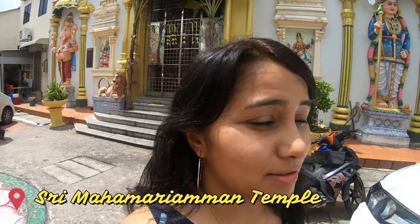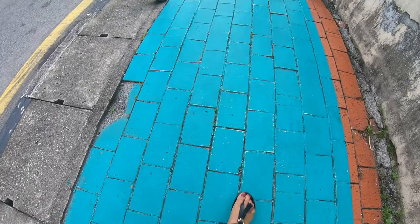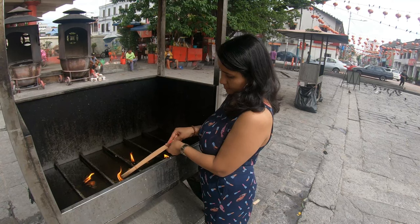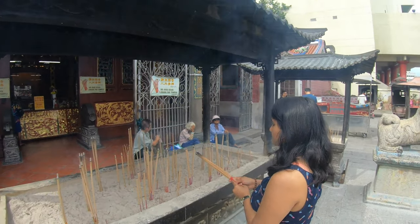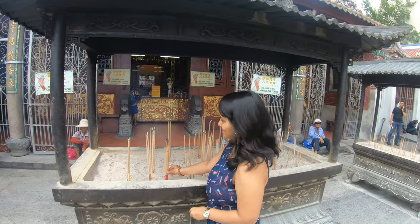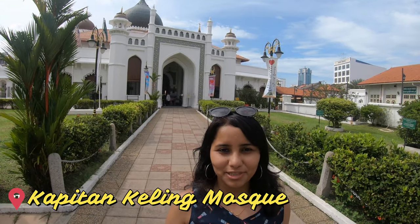Penang is a mishmash of different cultures — Hindu, Islam, Malay culture, Chinese culture. This street is actually called Harmony Street, and after seeing the church, the Chinese temple, and the Hindu temple, the last stop is the mosque. This is called the Kapitan Keling Mosque and it's one of the main landmarks in Georgetown.